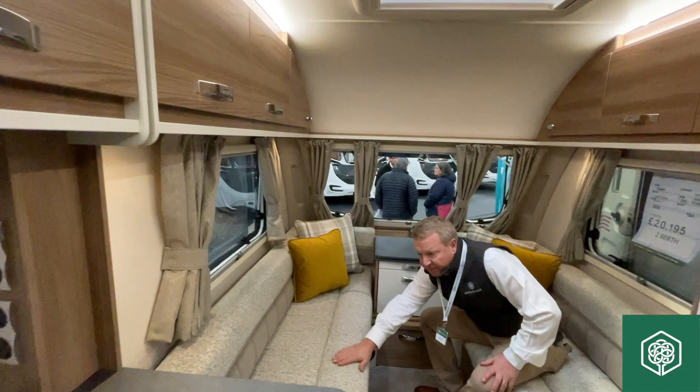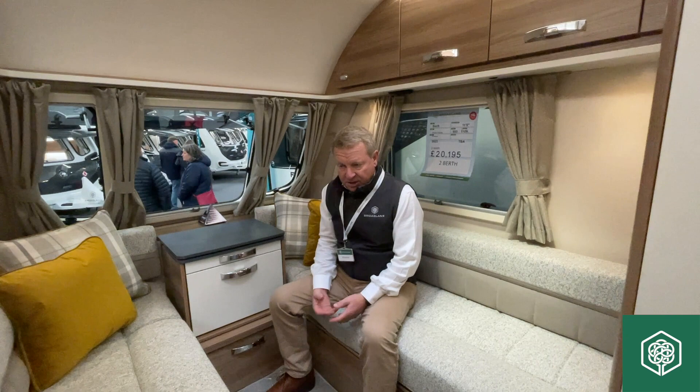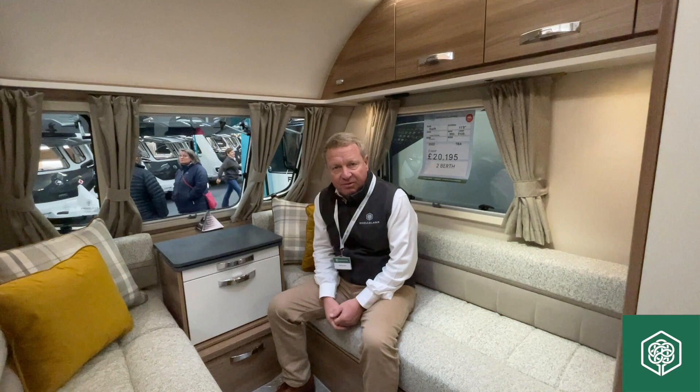That fabric has been with us now for the last couple of seasons, and we've brought it into this van to give it that luxurious fit. There's nothing short of spec, fit and finish. It's just the narrowness and the lightweightness that makes it a winner. We're really pleased to have this.